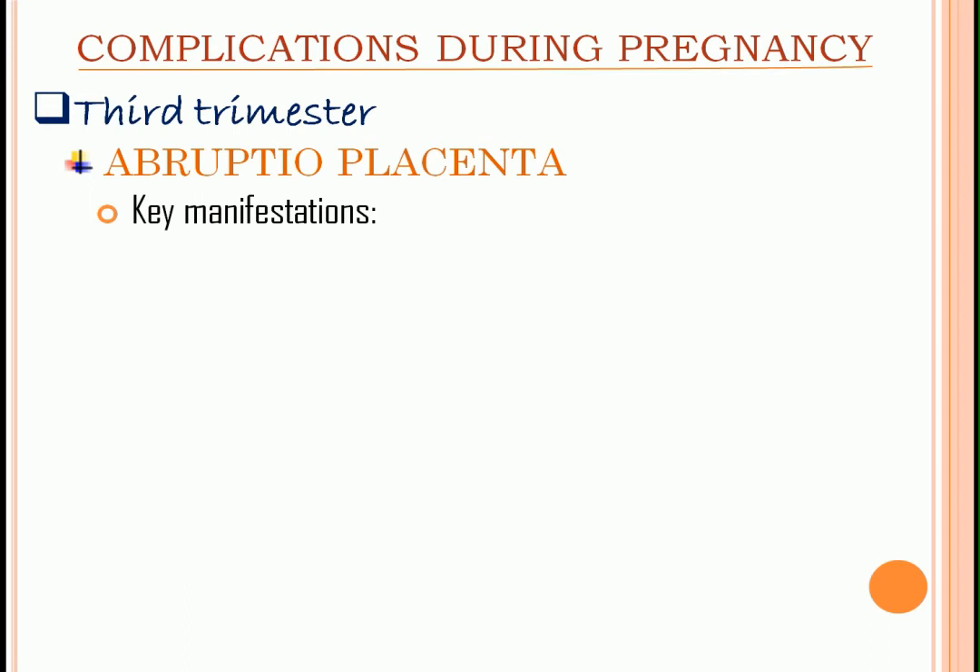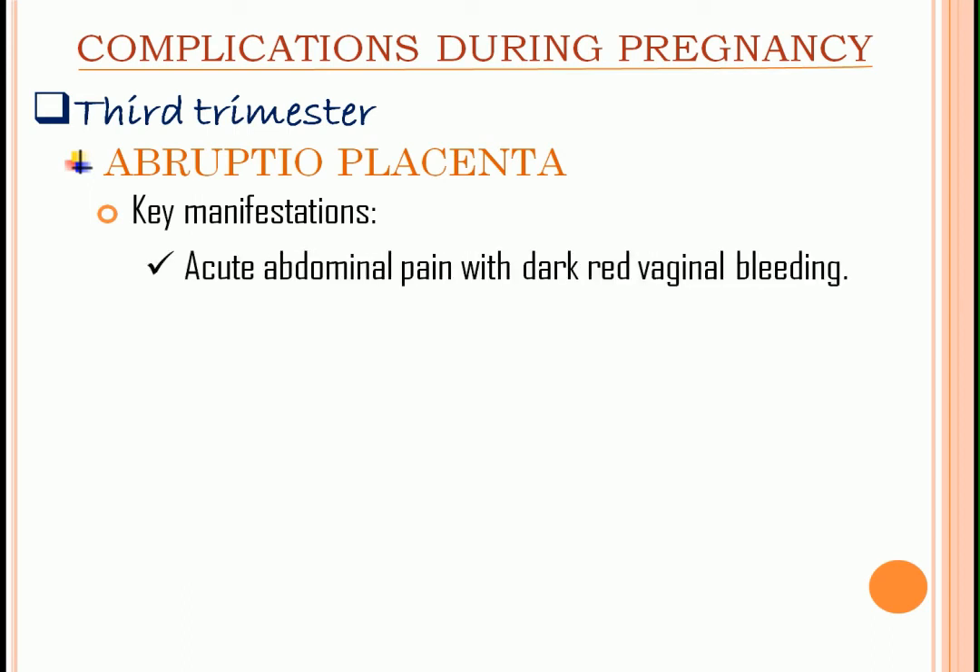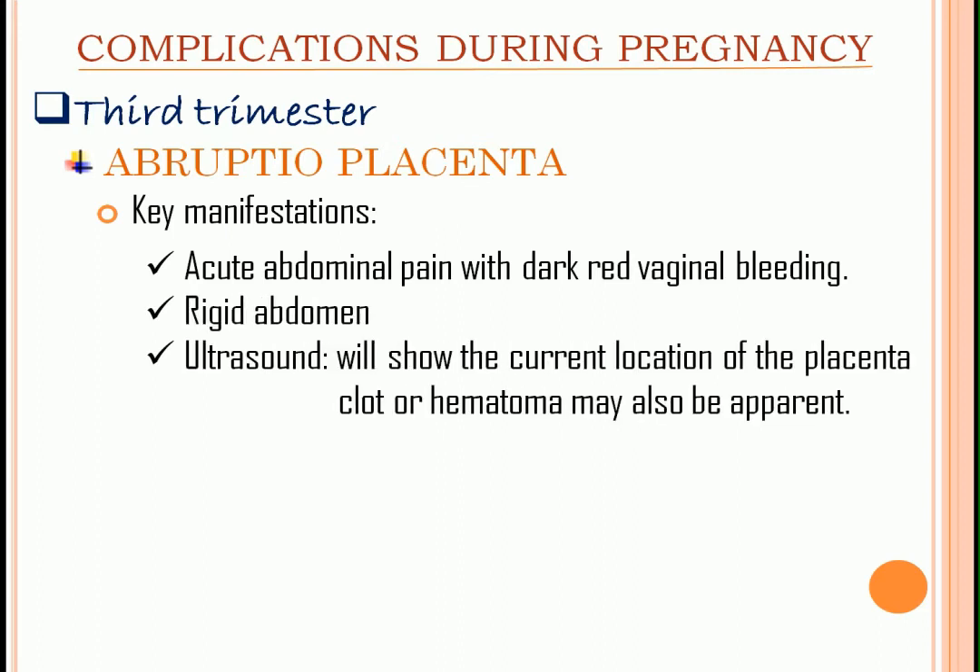Key manifestations: acute abdominal pain with dark red vaginal bleeding, either concealed or apparent. Note the difference from placenta previa — placenta previa presents with painless bright red vaginal bleeding due to low-lying implantation, while abruptio placenta presents with painful dark vaginal bleeding due to premature separation of the placenta. Other manifestations include rigid abdomen. Ultrasound confirms the diagnosis, shows the current location of the placenta, and a clot or hematoma may also be apparent.